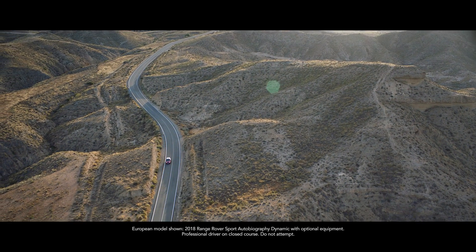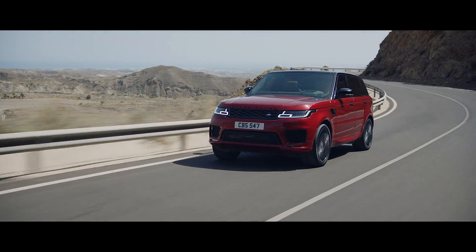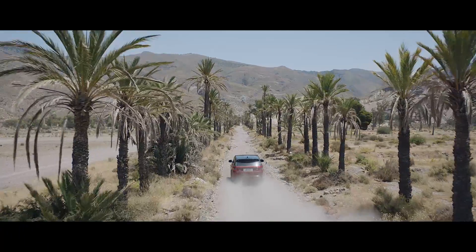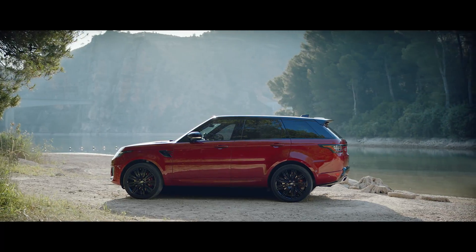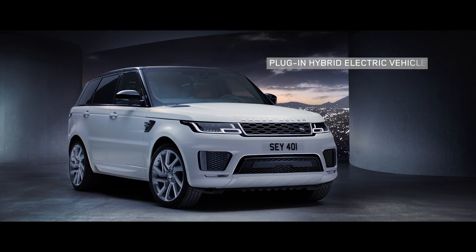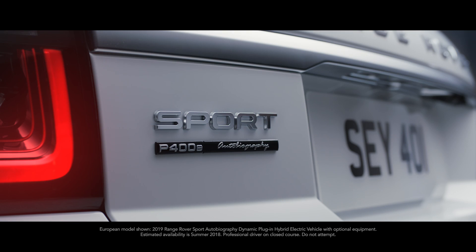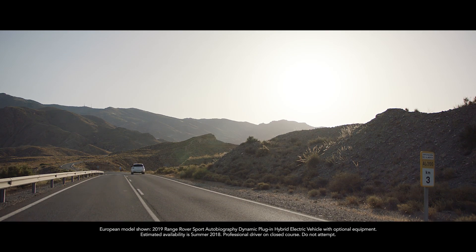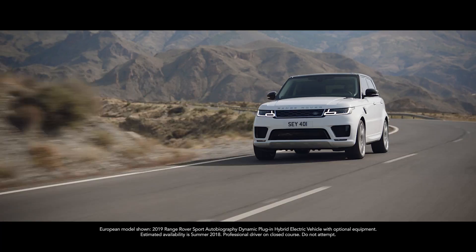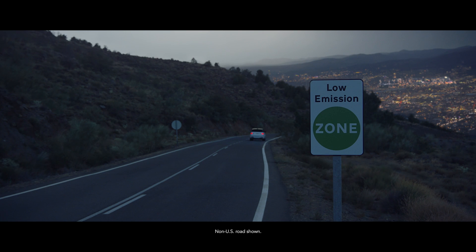The new Range Rover Sport — exceptional performance, outstanding capability, quite literally in a class of its own. The all-new P400E represents an important new chapter in the distinguished history of the Range Rover Sport: a composed and luxurious ride with Range Rover Sport capability and plug-in hybrid levels of emissions.